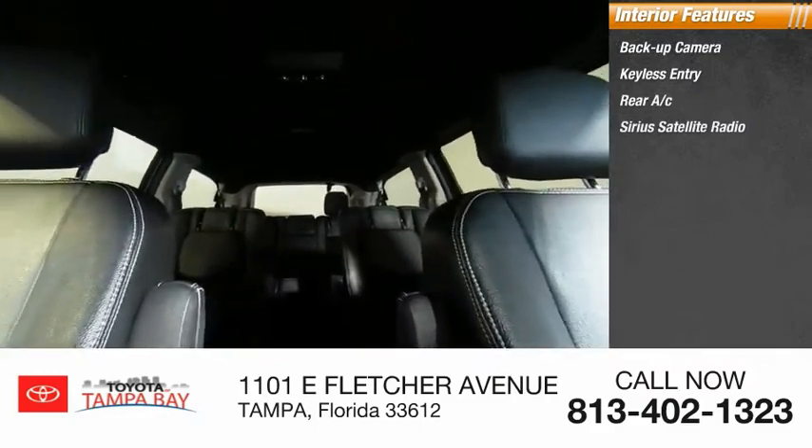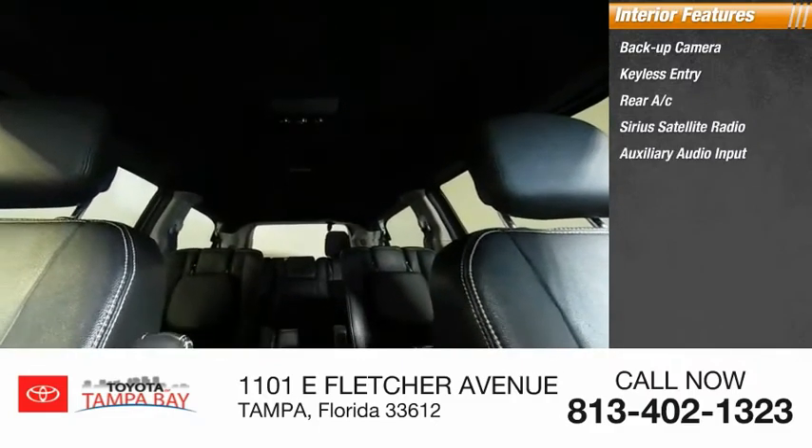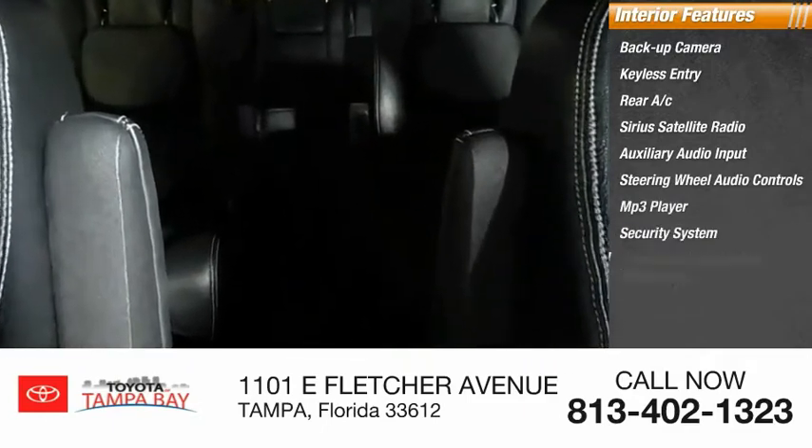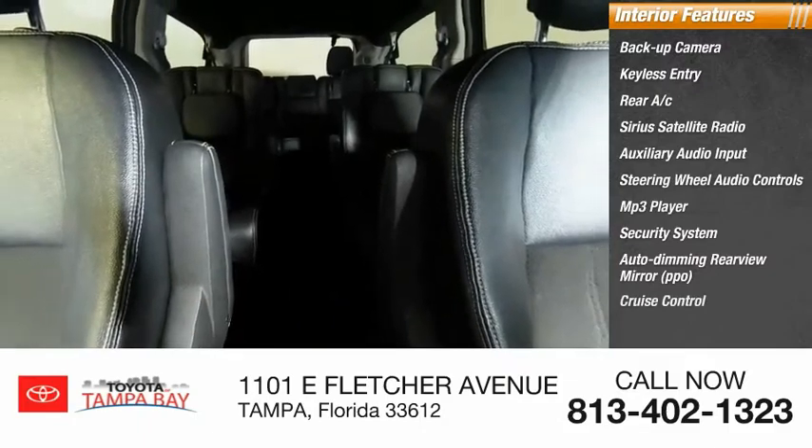Sirius satellite radio, auxiliary audio input, steering wheel audio controls, MP3 player, security system, auto-dimming rear view mirror, PPO, cruise control.